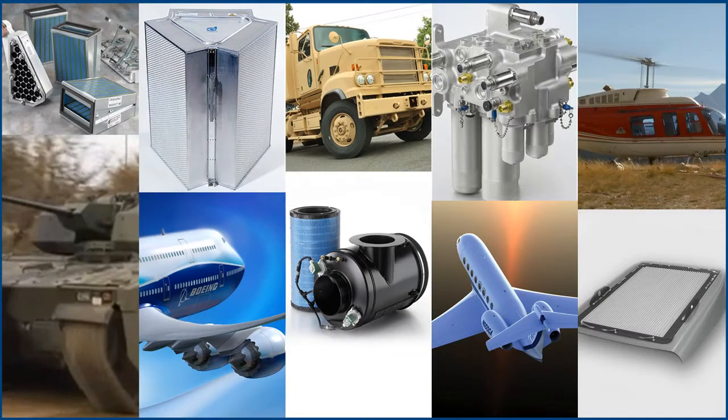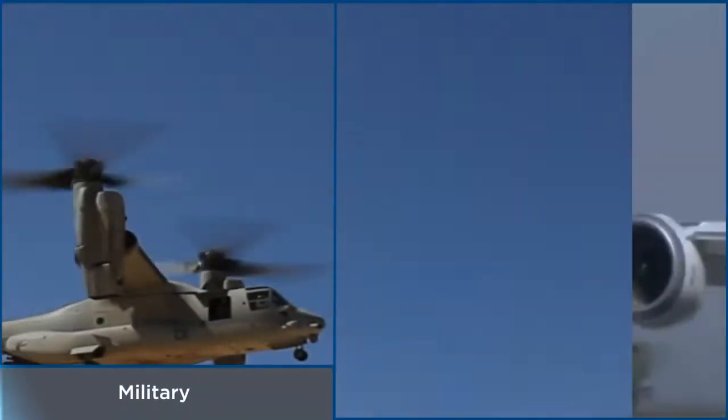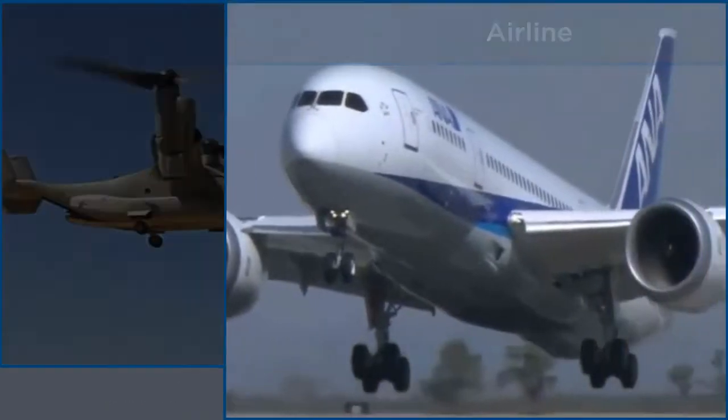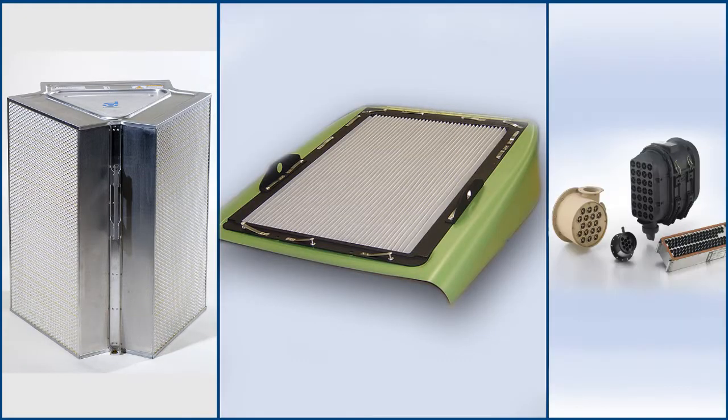By working closely with numerous OEM, military, and airline customers, Donaldson is able to design systems for everything from custom air and liquid filters to complex aftermarket filtration solutions.